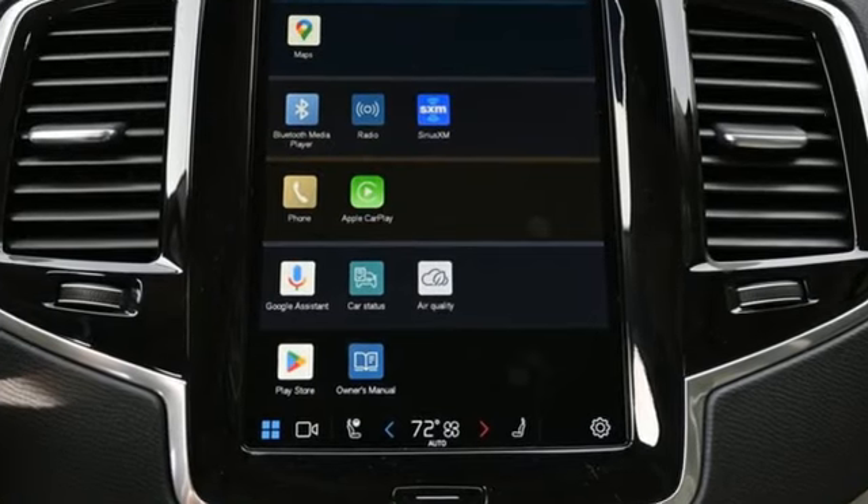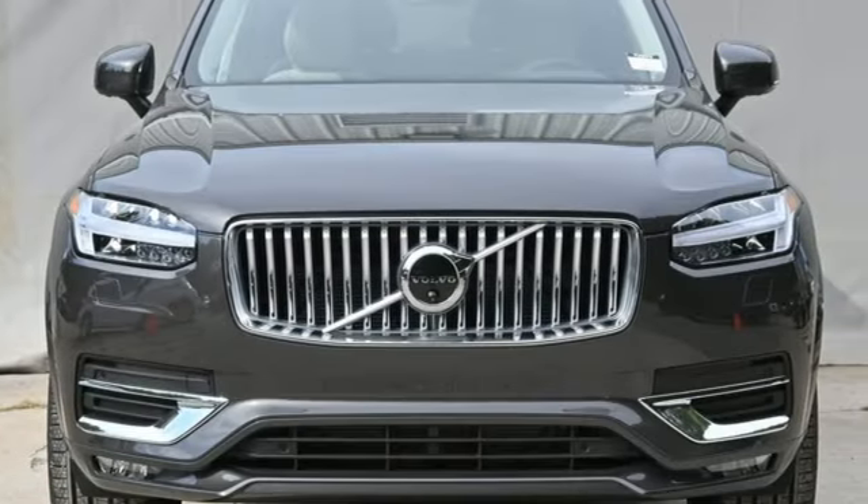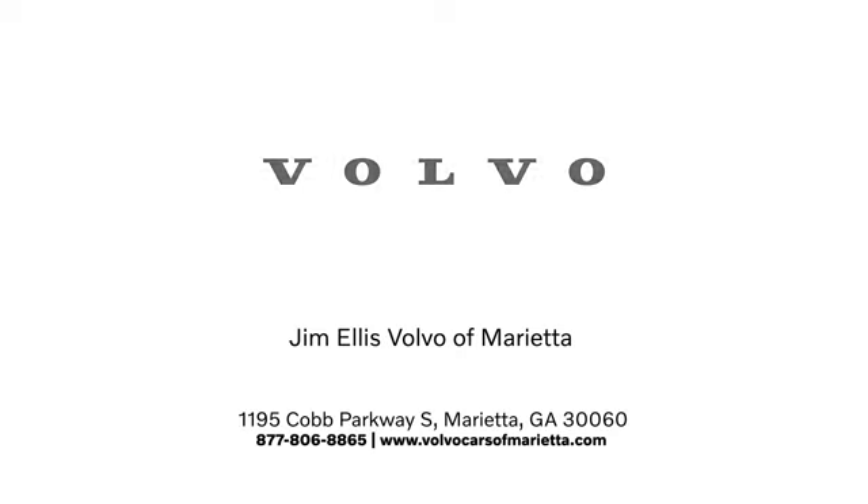Volvo for life. Someone's going to drive this fantastic vehicle off the lot — should be you. Test drive it today. Stop in or contact us today. We're conveniently located at 1195 Cobb Parkway South in Marietta.